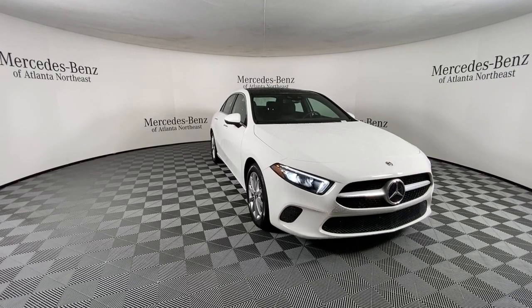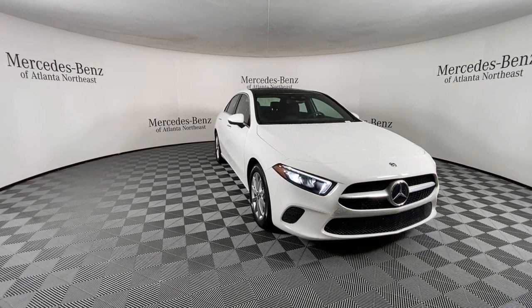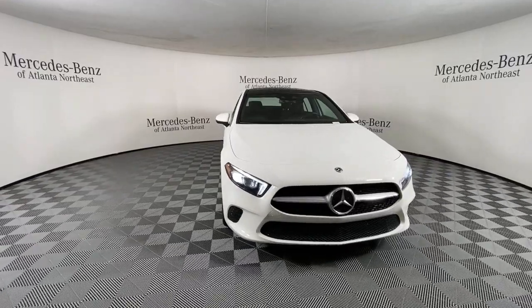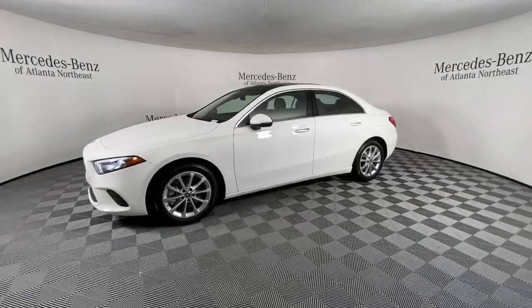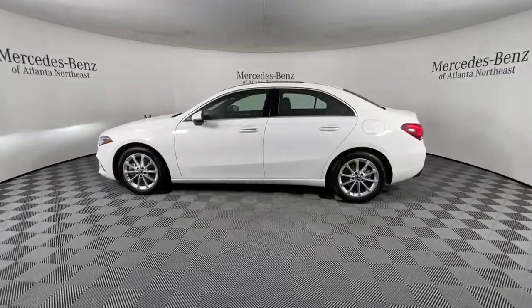Get into a car with value. 2019 Mercedes-Benz A-Class. This vehicle is an outstanding buy with fewer than 35,000 miles on the odometer. Here's a crisp, responsive A220 sedan,